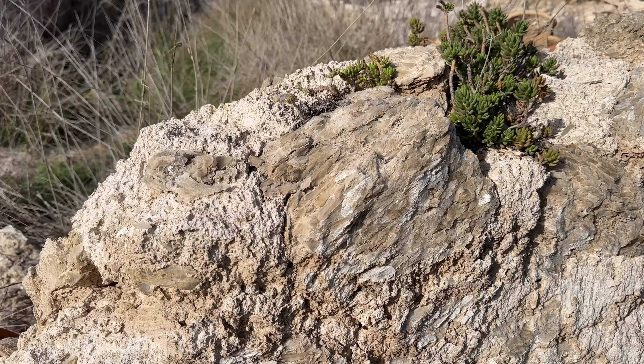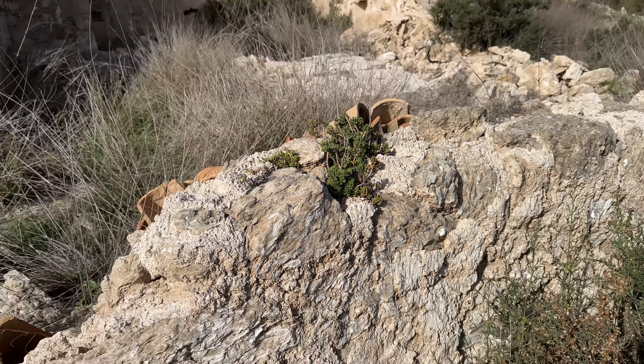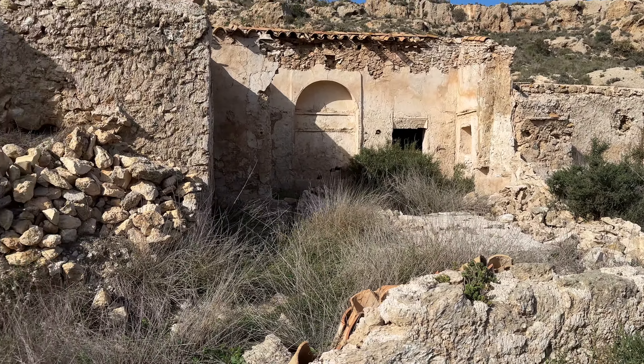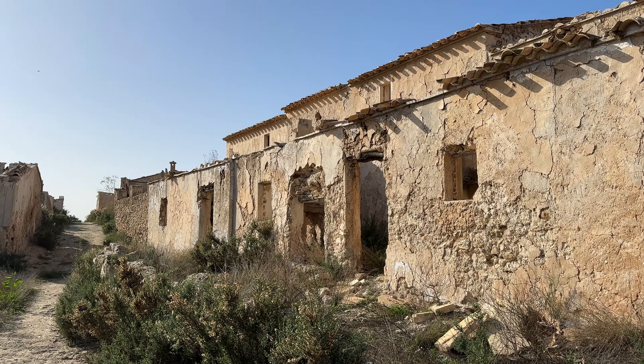Aunque conserva una alacena y el techo está en muy buen estado — parece que lo han arreglado, tal vez para usarlo como establo. Este muro está hecho con cristales de yeso; el yeso era una de las fuentes de ingreso de este poblado, además de la agricultura.